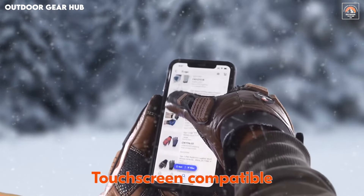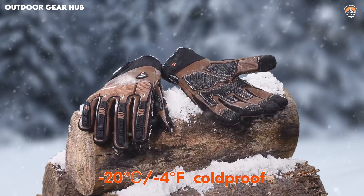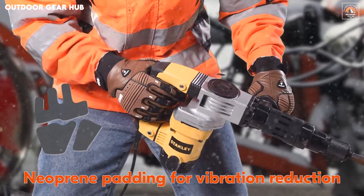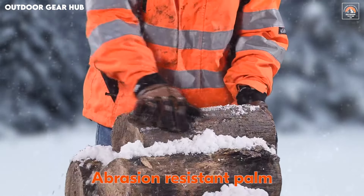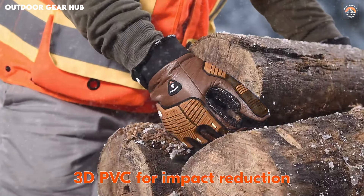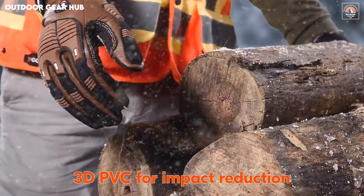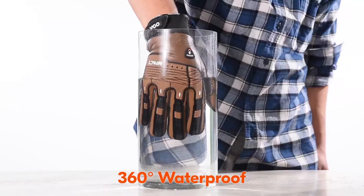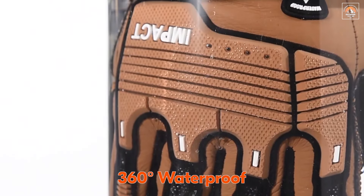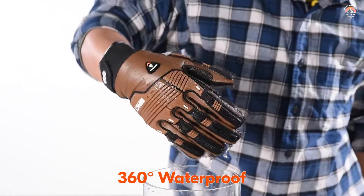The textured PVC palm patches enhance grip and improve durability, allowing the gloves to withstand rough use without sacrificing functionality. The neoprene cuff with a hook and loop closure offers a snug and secure fit, preventing debris or cold air from entering while maintaining breathability. These gloves are designed to be your reliable companion in extreme outdoor conditions, providing both warmth and waterproof resilience, so you can tackle your tasks with confidence.